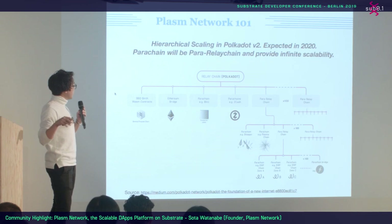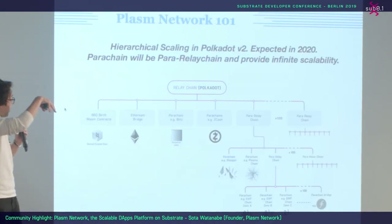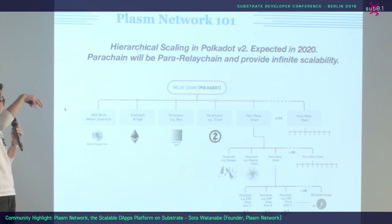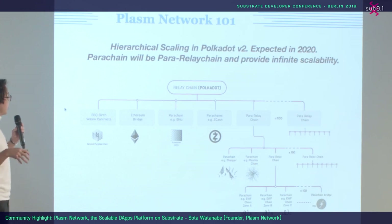The last reason is Polkadot 2.0. Polkadot is going to have a hierarchical structure — that's Polkadot 2.0, expected in 2020. Plasm Network already implemented Plasma technology and has a hierarchical structure as default.